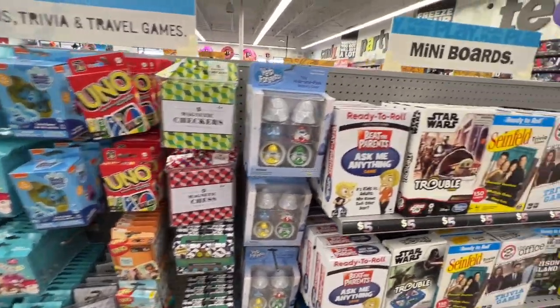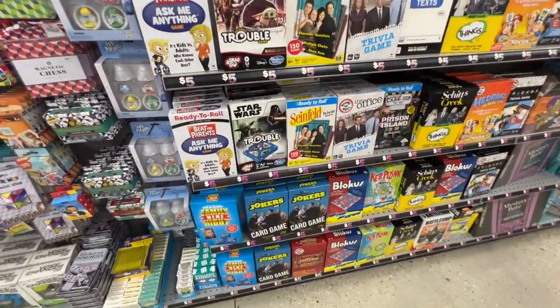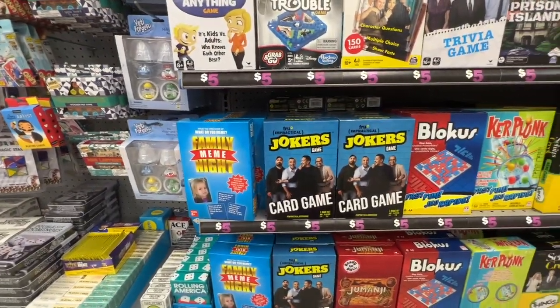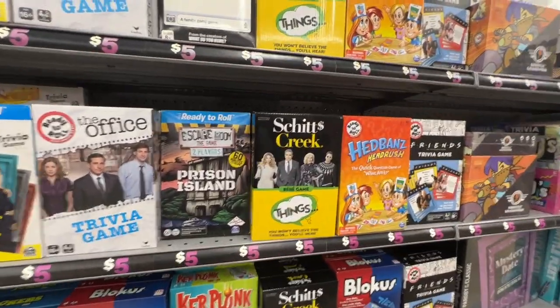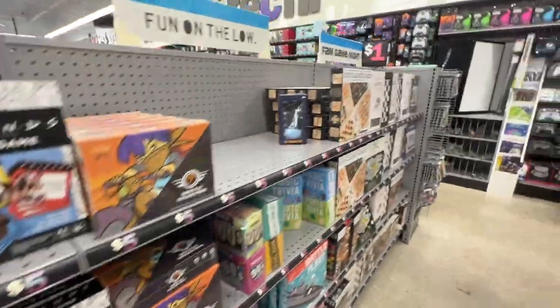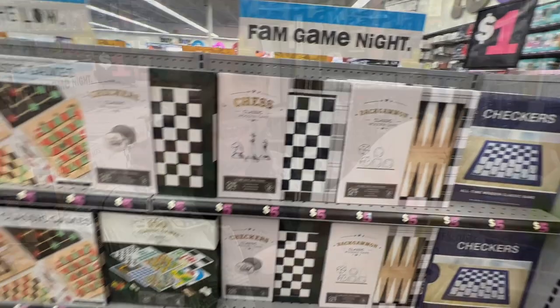They've got checkers, chess, and little mini board games. Things like 'What's This Meme,' Family Feud, and games based on TV shows like The Office or Seinfeld. Classic games like chess and checkers too. Normally I don't pay attention to stuffed animals since I don't work at elementary school anymore, but these are pretty inexpensive, cute, and really soft.